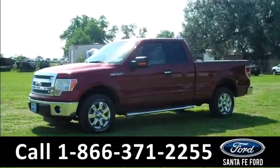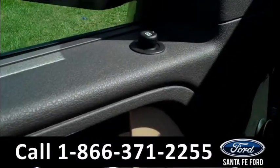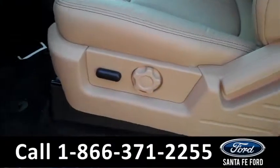Now let's check out the inside. This F-150 has powered windows, locks, mirrors, and a powered driver's seat.